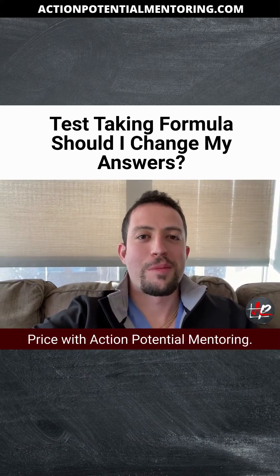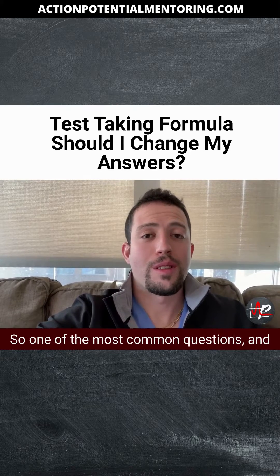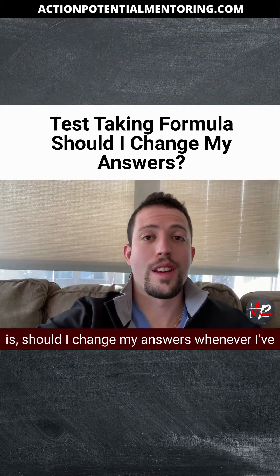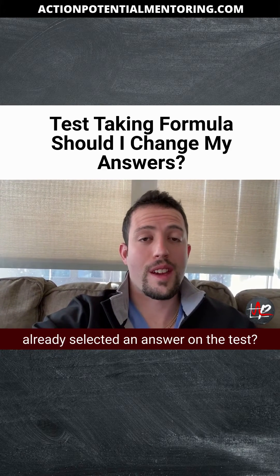Hey guys, it's Dr. Price with Action Potential Mentoring, and let's talk about test taking for just a second. One of the most common questions, and it's basically the crux of all test taking, is: should I change my answers whenever I've already selected an answer on the test?